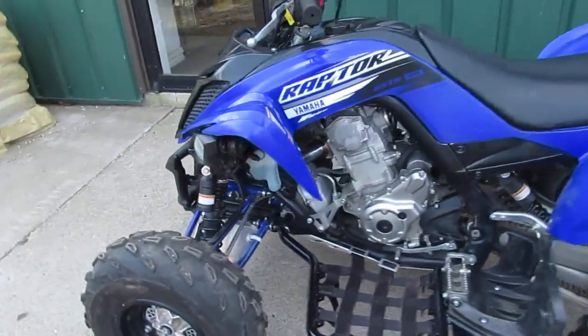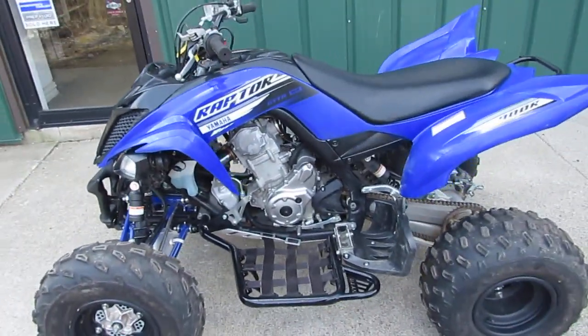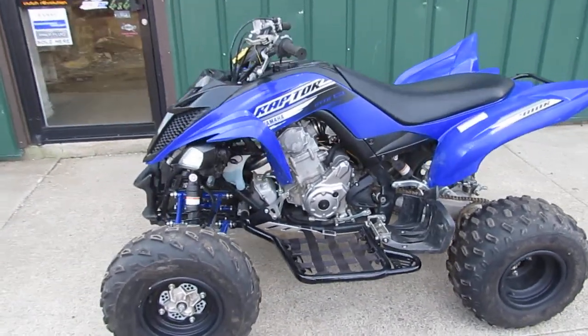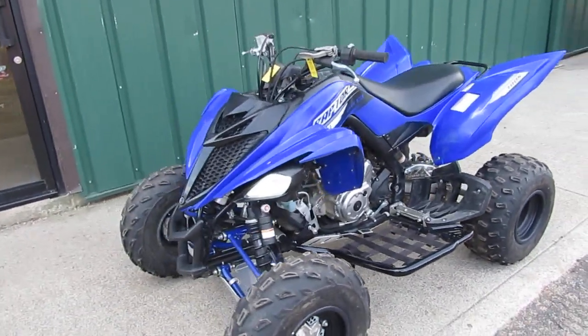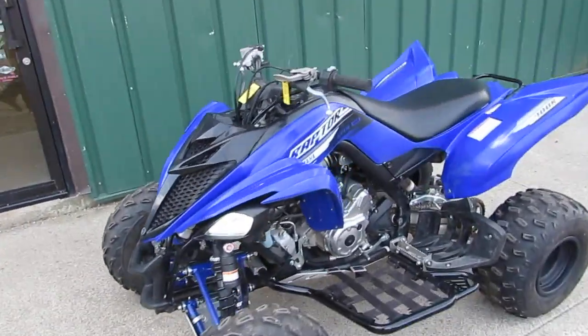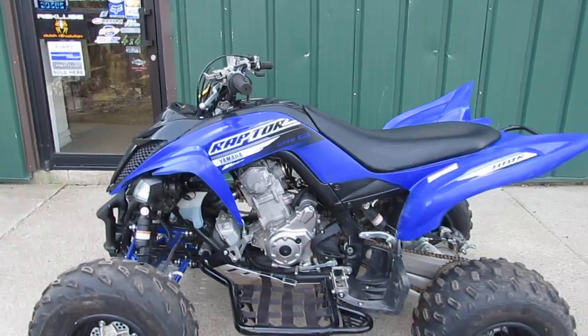If you'd like to buy a nice clean Raptor that's fairly new — late model 2019 Yamaha Raptor 700 — give us a call: Superfly Motorsports, 860-283-4100. Thank you and have a great day.